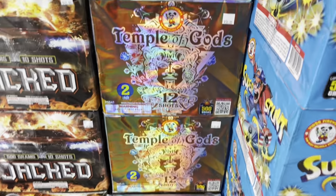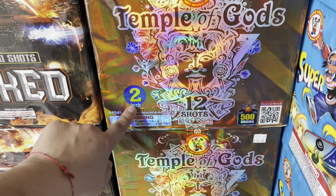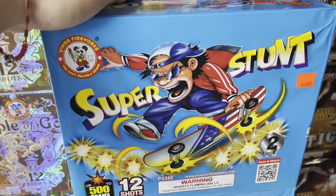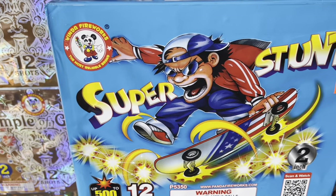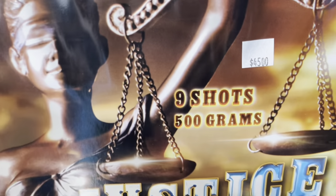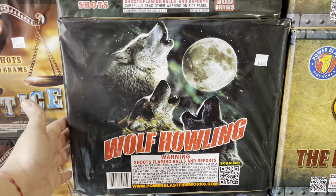Winda Window cakes — Temple of Gods, check out that artwork, two inch bores, 12 shots for 58 bucks. Super Stunt — a lot of you guys know about this cake — by Winda, 12 shots, price tag 59 bucks. Another Duremi cake — nine shots, 500 grams, called Justice Again — 45 bucks.